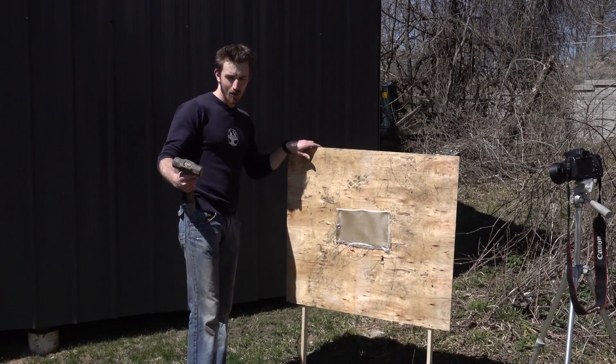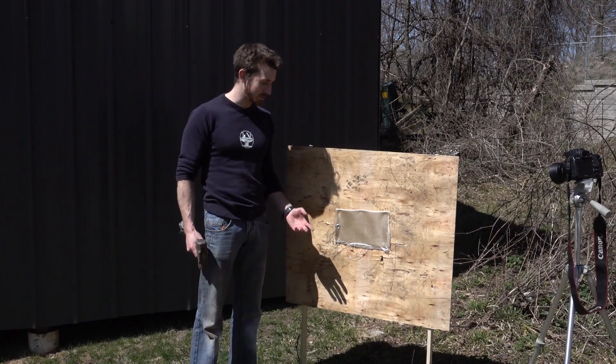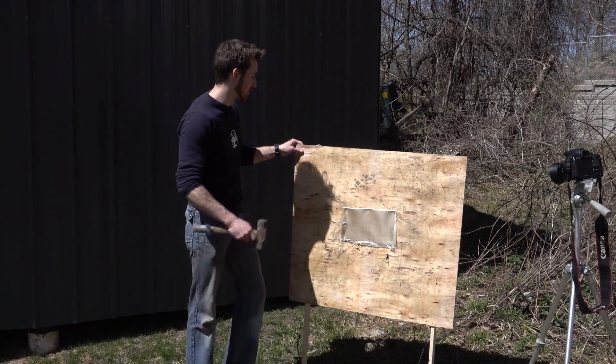Alright, so to figure out just how powerful these rockets are, and whether or not these Kevlar pants are actually going to save my legs, we're going to do a quick test to see if the rocket plume will actually eat through the Kevlar or not.